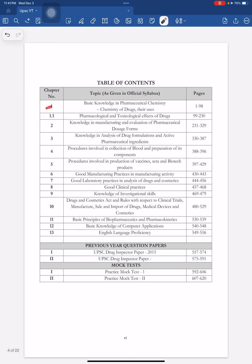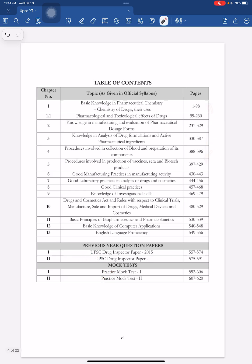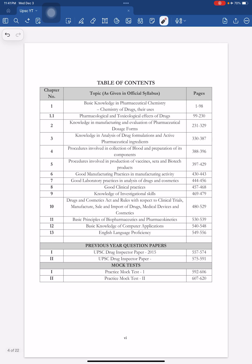The modules include chemistry, pharmaceutics, analysis, blood vaccines, English language proficiency, and computer application. We have also included previous papers and mock tests. This table of contents exactly matches the UPSC official syllabus.